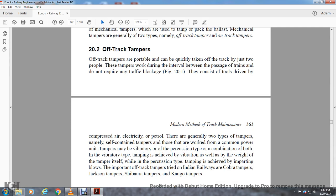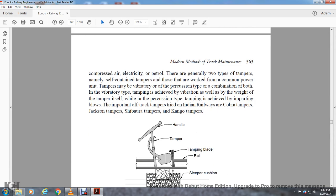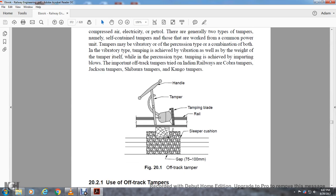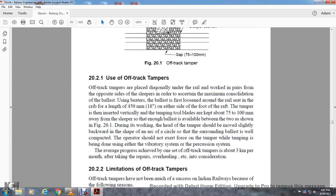Off-track tampers are generally of two types: self-contained tampers that work on a common power unit, and tampers that vibrate — the vibrating type achieves compaction through vibration and weight of the tamper, while the percussion type achieves tamping by imparting blows. The important off-track tampers tried on Indian Railways include Cobra tampers, Jackson tampers, Shibaru tampers, and Kangaroo tampers. Figure 21 shows the off-track tamper with the handle, tamping blade, rail, sleeper cushion, and a gap of 75 to 100 millimeters.